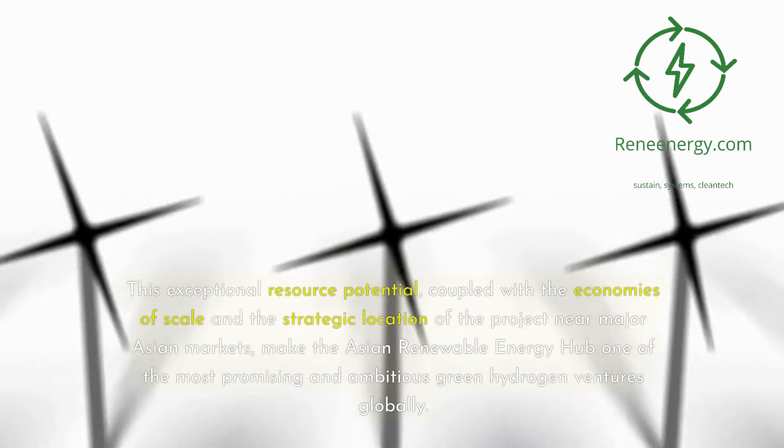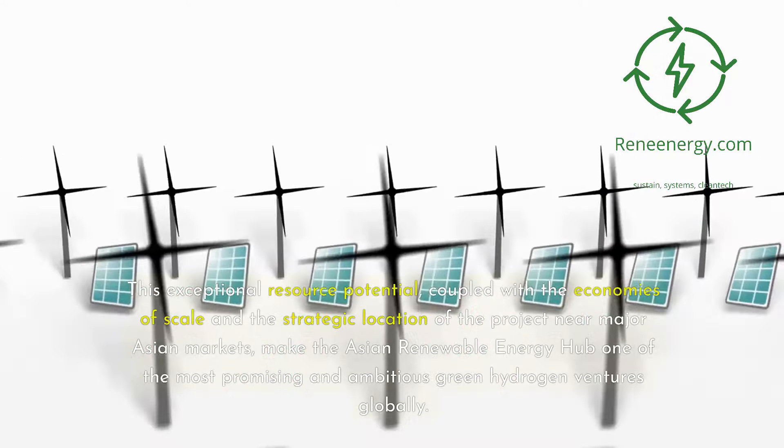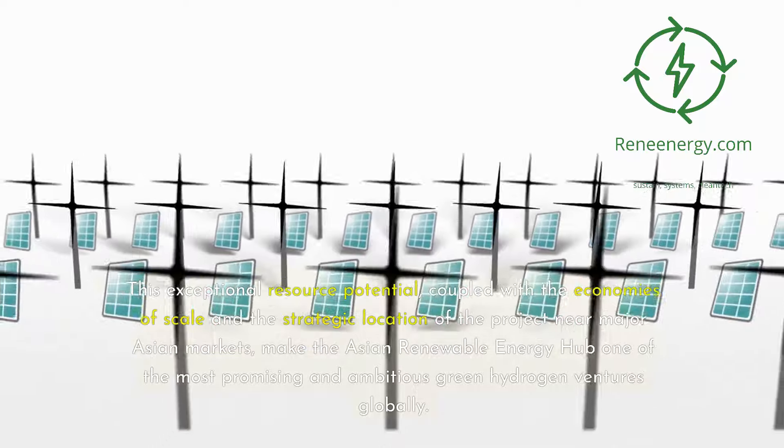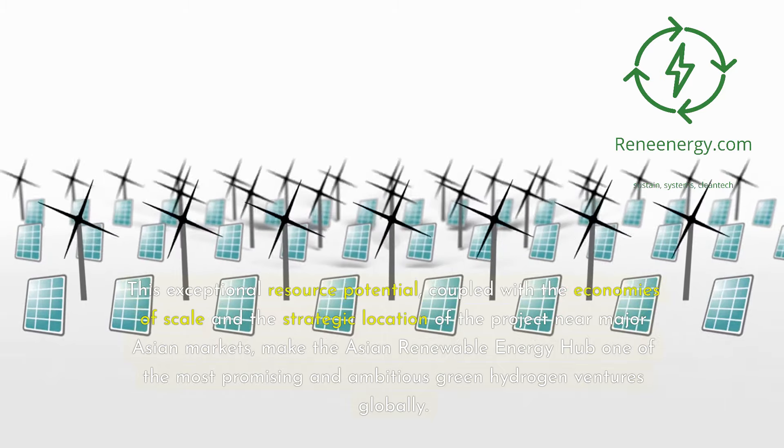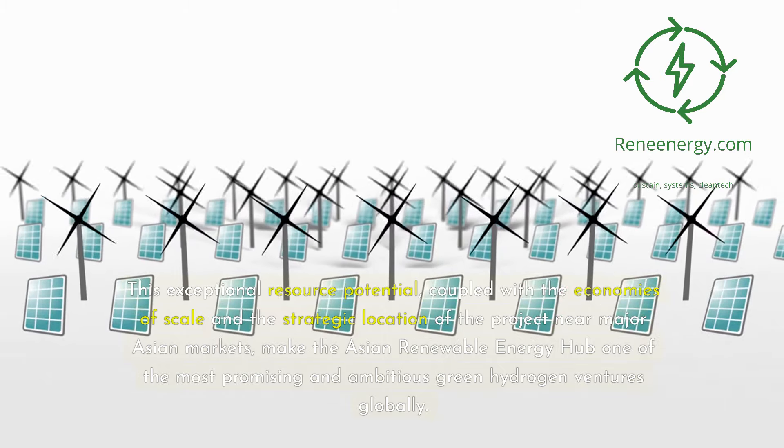This exceptional resource potential, coupled with the economies of scale and the strategic location of the project near major Asian markets, makes the Asian Renewable Energy Hub one of the most promising and ambitious green hydrogen ventures globally.